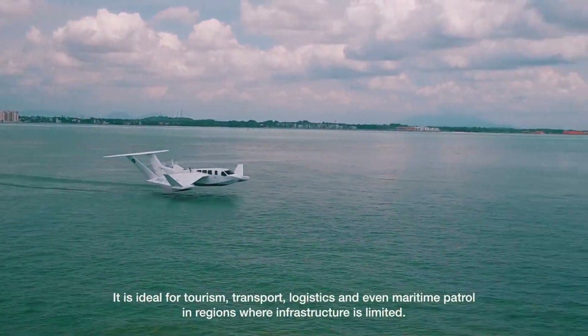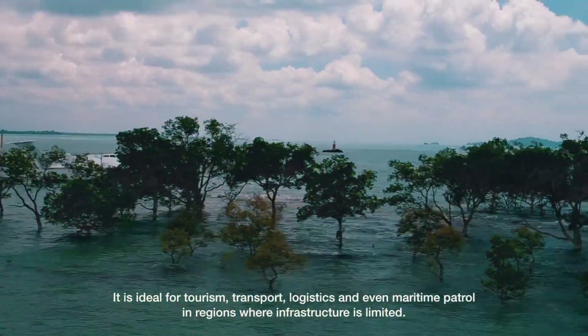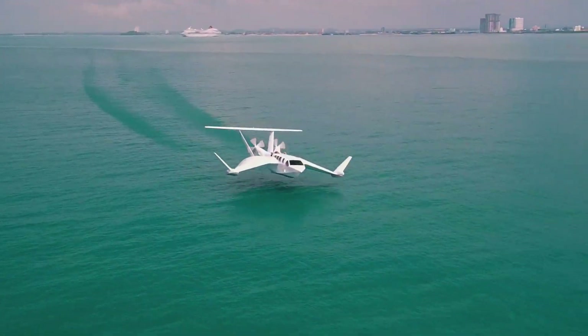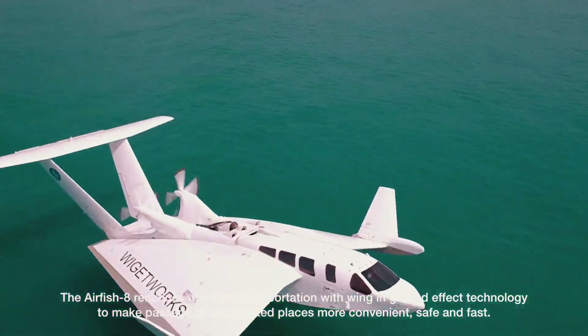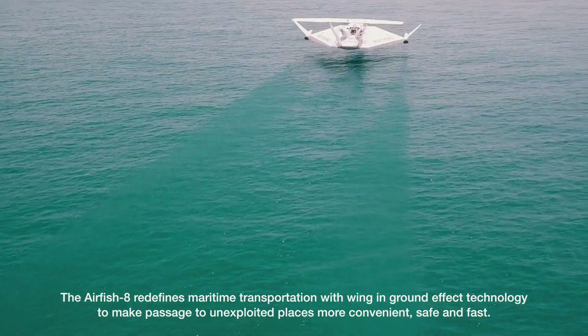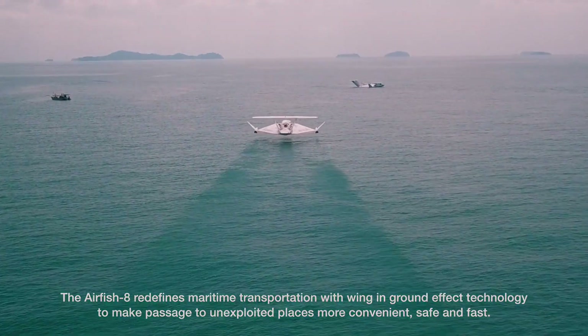It is ideal for tourism, transport, logistics, and even maritime patrol in regions where infrastructure is limited. The Airfish 8 redefines maritime transportation with wing-in-ground effect technology to make passage to unexploited places more convenient, safe and fast.